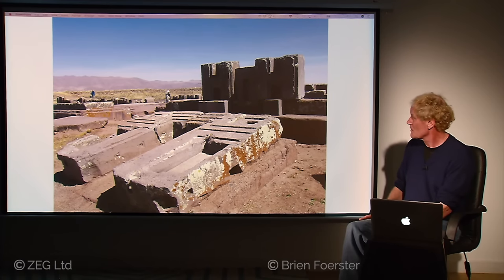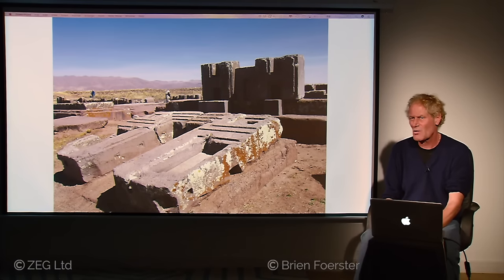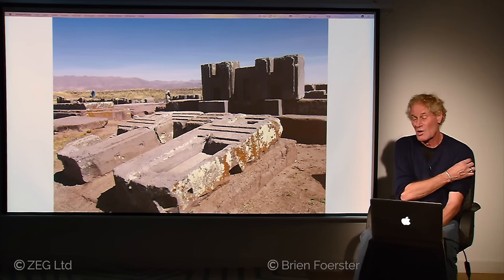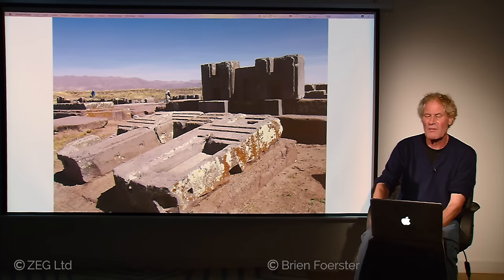Here are two more of the H-blocks — not in their original location. They are the great puzzle; they weren't building blocks. They seem to be magnetic as well. We've moved magnets back and forth across the fronts of the H-blocks and into the recesses, and compasses tend to go absolutely wild. I'm trying to figure out what the pattern is, and that's why I've been here probably 55 times and will continue going a number of times a year to unlock the secret of how Pumapunku functioned and why there is this variable magnetism.